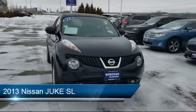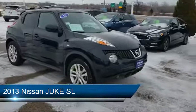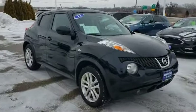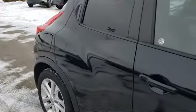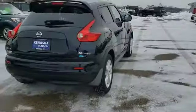It comes equipped with steering wheel controls, Sirius XM satellite radio, leather wrapped steering wheel, navigation, heated front seats, keyless entry, tire pressure monitoring system, alloy wheels, electronic stability control, air conditioning, and has less than 90,000 miles on the odometer.